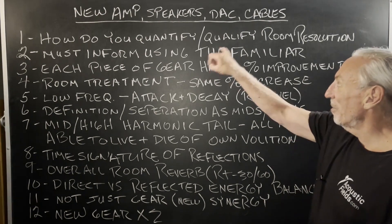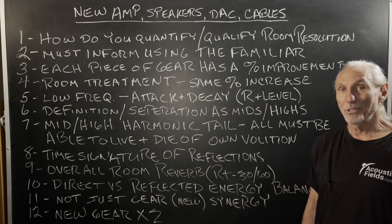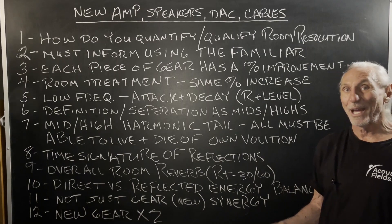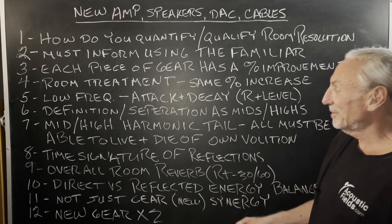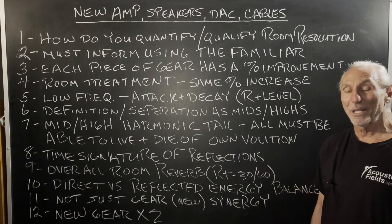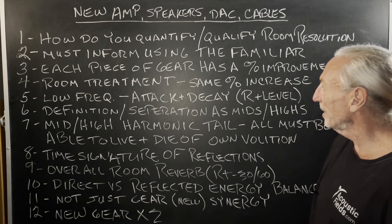It's kind of a way to quantify and qualify room resolution in more layman's terms. Sure, we can speak of technicalities, we can talk about this, that, or the other, but the bottom line is what does that mean to us quickly in our minds as a reference? So let me walk you through some of the steps we've learned over the years.